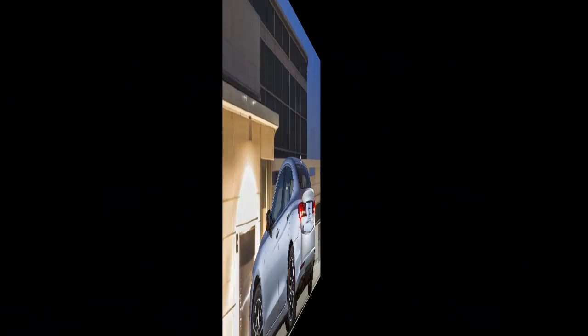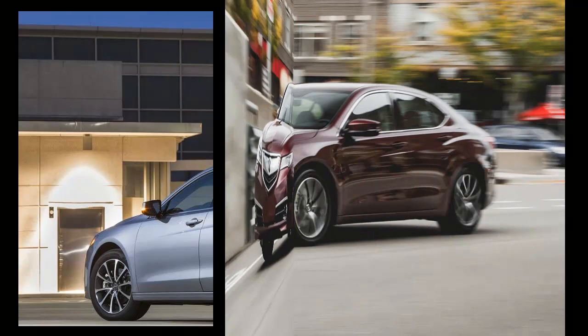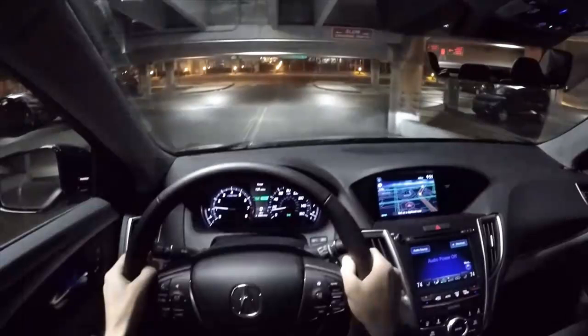I had just arrived back in Portland after a long day of travel, and would only be home for around 12 hours before I once again took to the skies. To put it mildly, I was not in a fantastic mood. Fortunately, I had a lovely metallic root beer-colored Acura TLX waiting for me at the Portland airport.